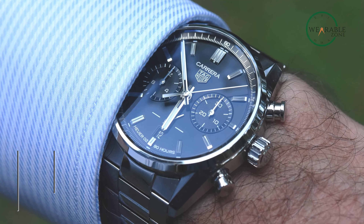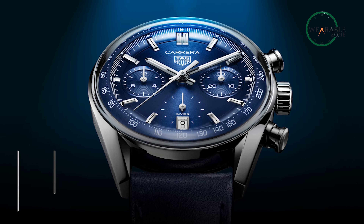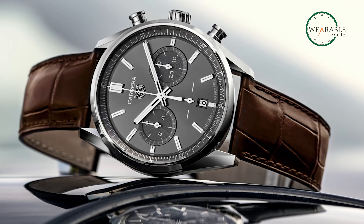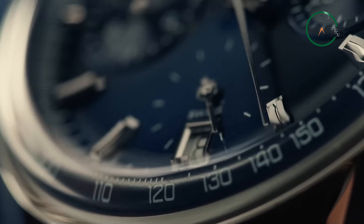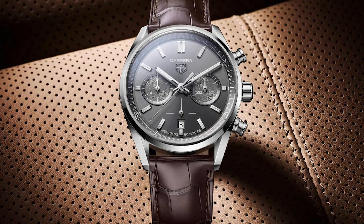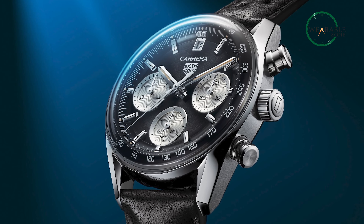The Tag Heuer Carrera Automatic Chronograph masterfully balances classic elegance and technical innovation, making it an exceptional bargain within the luxury watch realm. Its iconic Carrera Blue aesthetic is a striking nod to its heritage, while modern enhancements elevate its allure. The domed sapphire crystal enhances readability by tracing the flank's curve, and the reverse tri-compax layout adds a touch of familiarity to its unique design.